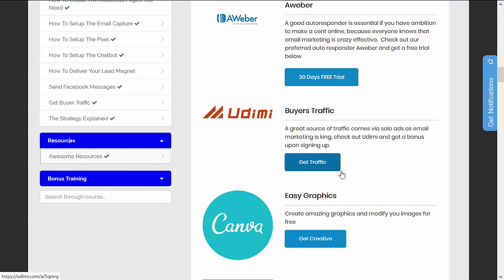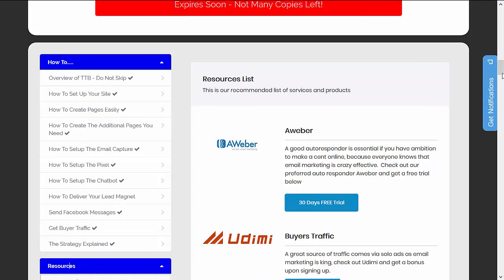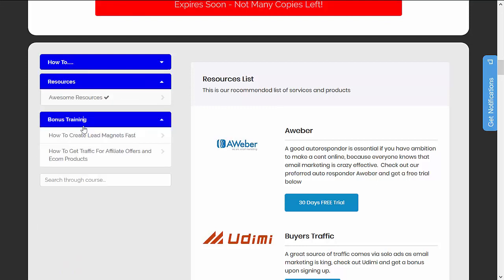You do have your direct links to get access to these free tools. Below the resources, you have your section for the bonus training, which covers how to create lead magnets and how to get traffic for affiliate offers and e-commerce products. This is basically the whole package with Triple Traffic Bots.